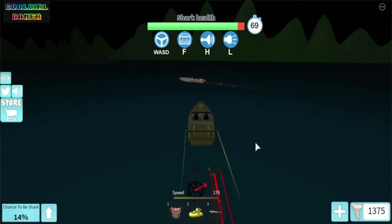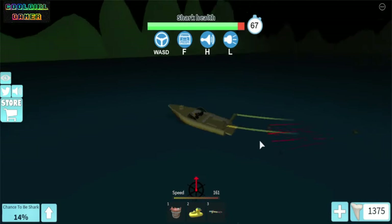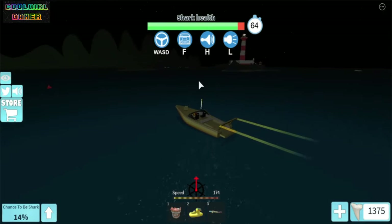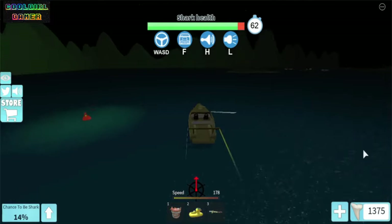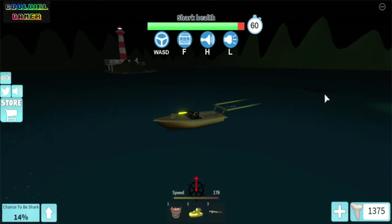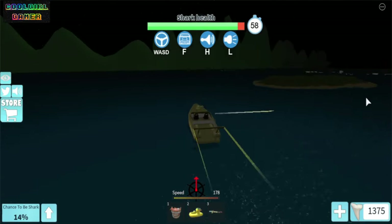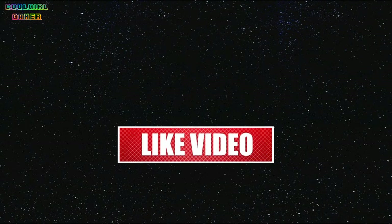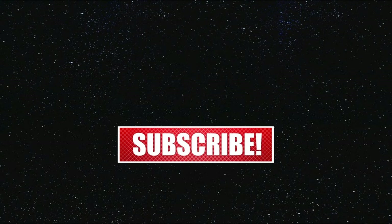Sitting in the golden speedboat, I'm going to end the video — see you guys next time! I hope you liked this video and make sure to like, share, and subscribe. See you guys next time!